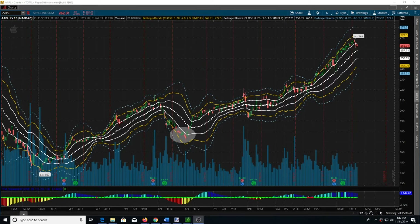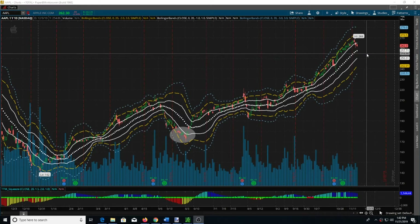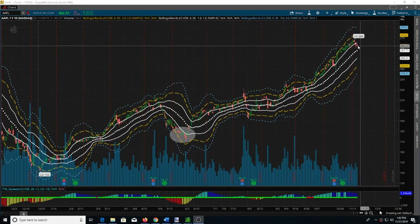I was actually arguing in a chat room a little earlier about a potential long here. Yes, it is in an area where I think you would have a long, but I would like to see something to indicate to me that that's the direction we're headed.